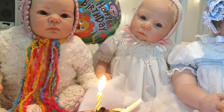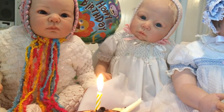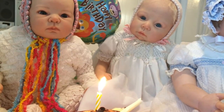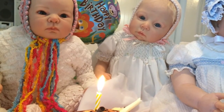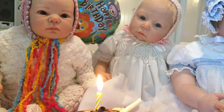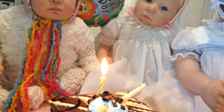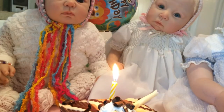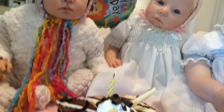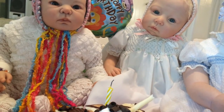But before I continue on, I'm going to have to blow out this candle. I can't sing happy birthday to myself because that would just be silly — not that this isn't! Here we go! Thank you!